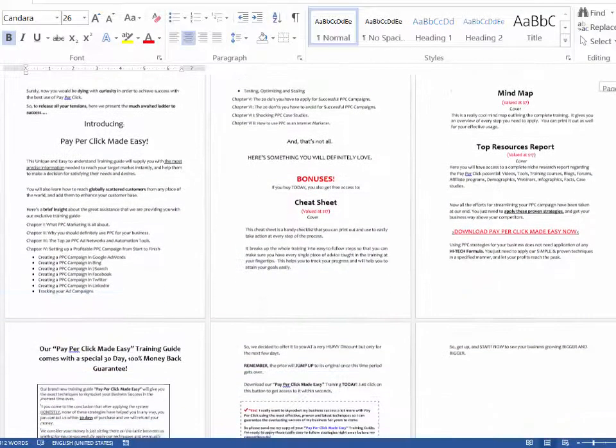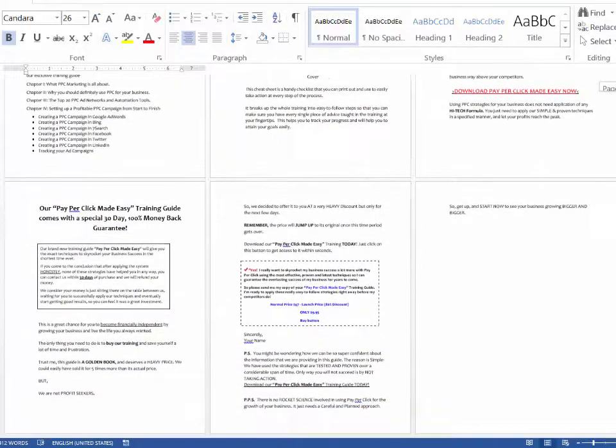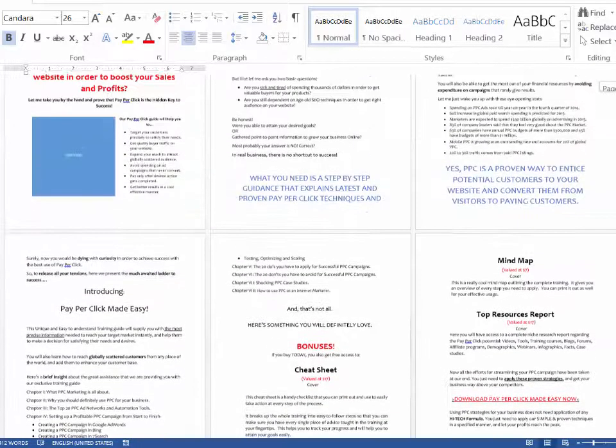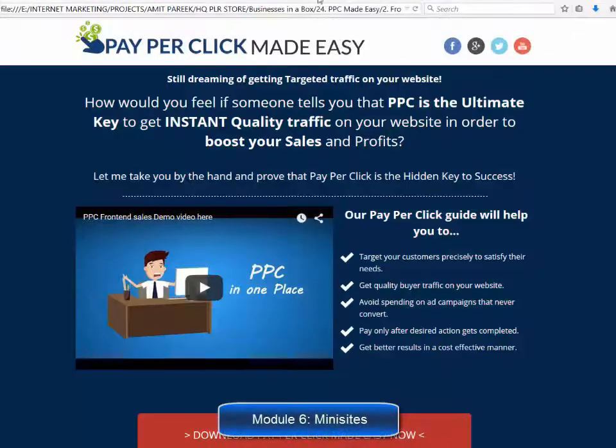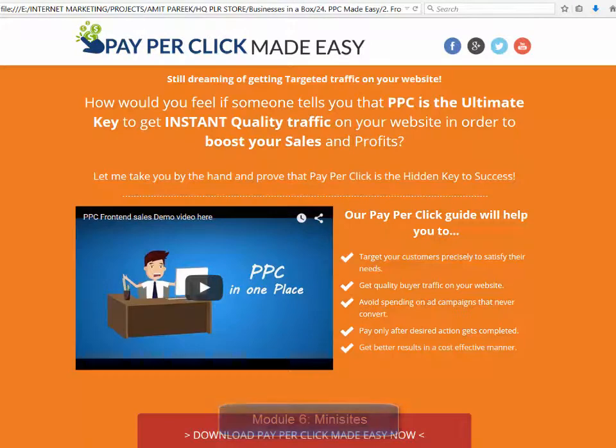Module five: high converting sales copy. These guys are product creators who have sponsored a lot of successful launches — they really know how to create high-converting sales copy, and that's what you are going to get in this product as well. You will find several text formats for the sales letter exactly as it is on the sales page.